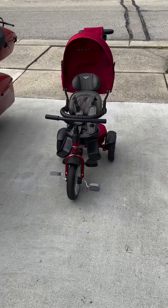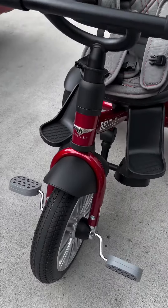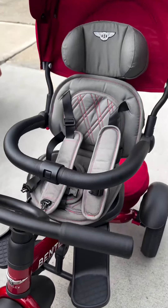Now that I got her off of it, I can actually show you guys the Bentley trike. Of course, it's got the Bentley emblem. Everything on here is just smooth — got the stitch seating.